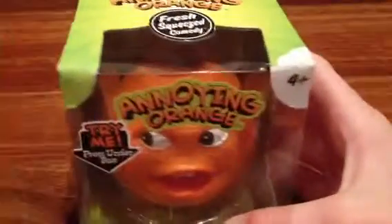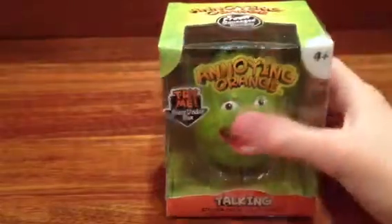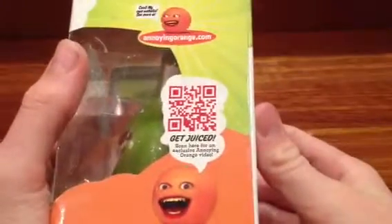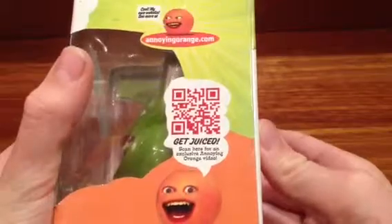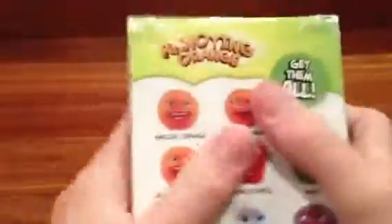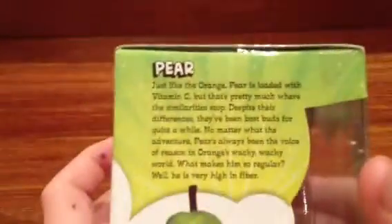So now we'll bring in Pear. Get down, Orange. Okay, so here we have Pear. Pear looks pretty cool, I've got to say. It says 'chime me under the box,' Annoying Orange talking kitchen crew collectibles. We have the QR code if anyone wants to scan that. We got all of them on the back again, and information if anyone wants to read that.